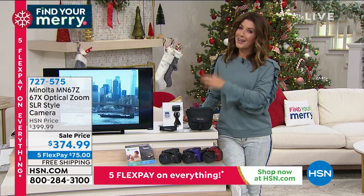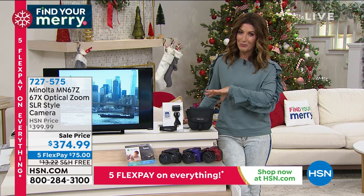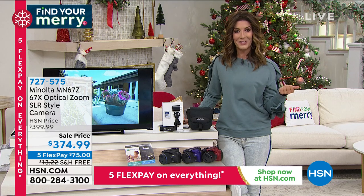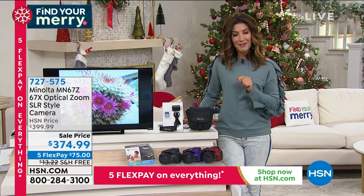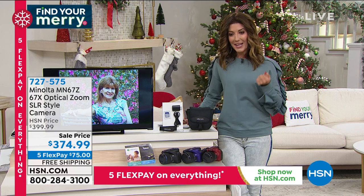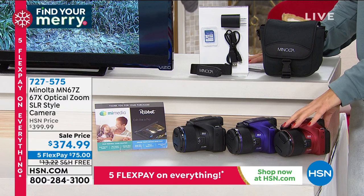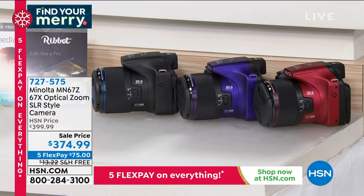It's everything you need whether you're a beginner or an expert photographer. Upgrade your camera today — you're going to be so thrilled. We'll get it out to you with free shipping and handling, that's another $13 in savings. And we have five flexible payments at $75 a month — interest-free monthly payments on your major credit card of choice. Purple and red are getting limited, so I want to give you a heads up.